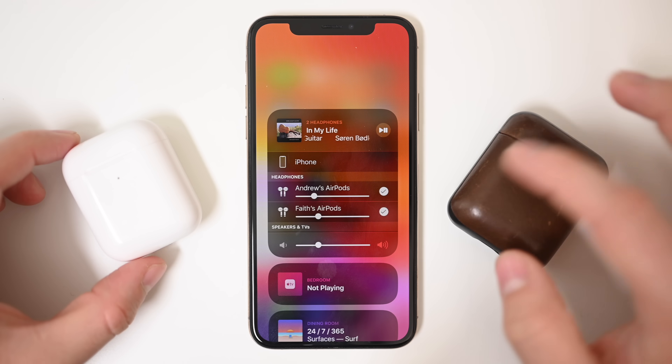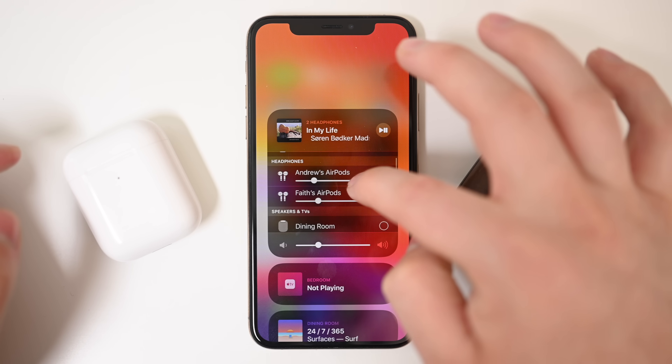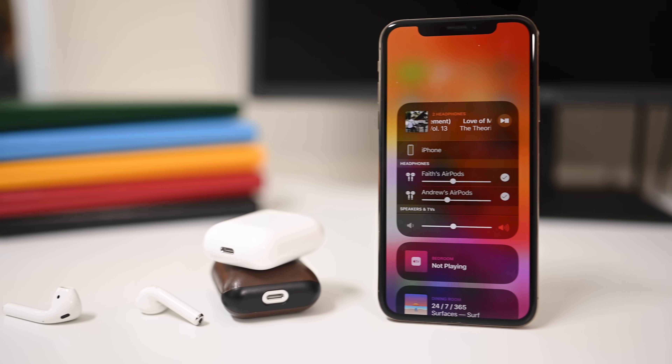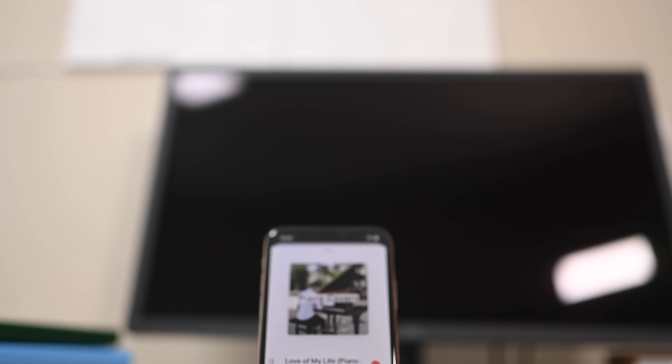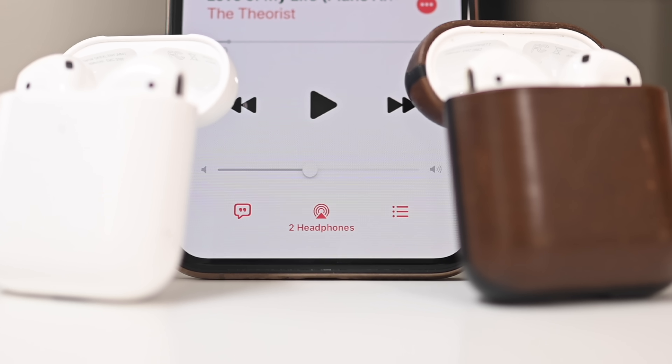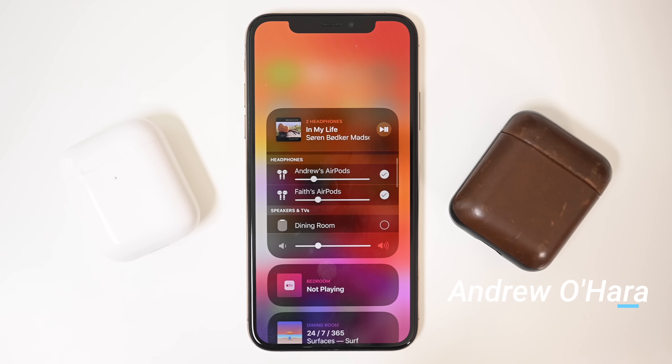We tried putting them in the same ears so we could see if there was any lag or difference between the two devices, and they were pretty much on par with one another. This is such an effortless way to share audio with iOS 13, and we can't wait for the proximity way to start working with a subsequent beta and the final release of iOS 13.